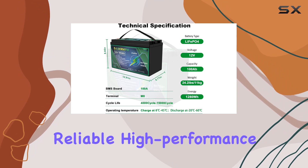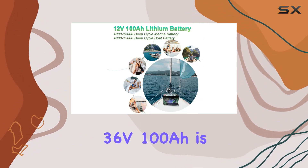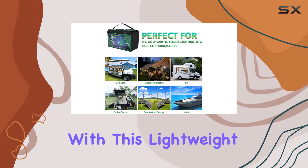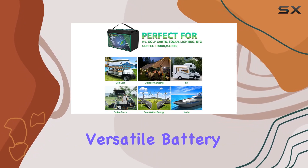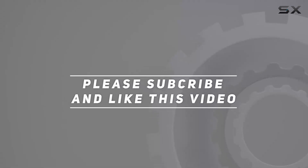In conclusion, if you're in the market for a reliable, high-performance lithium battery, the Gelbren 36V 100Ah is a serious contender. Power up your adventures and applications with this lightweight, durable, and versatile battery. Check out the video description for the updated price, and thank you for watching.